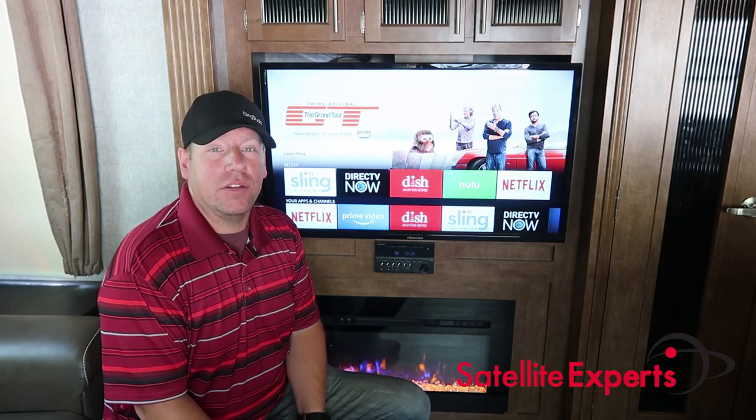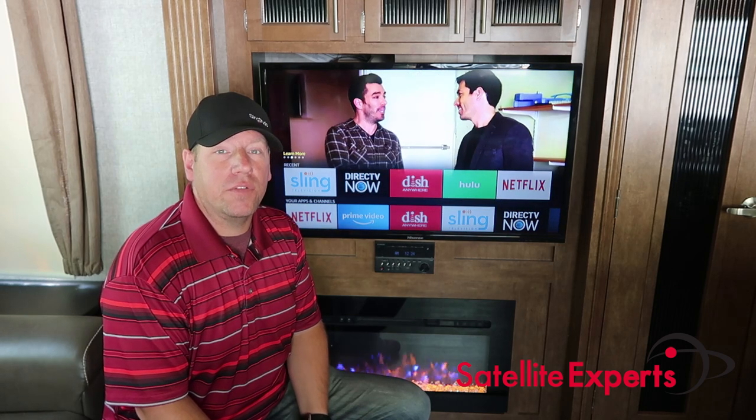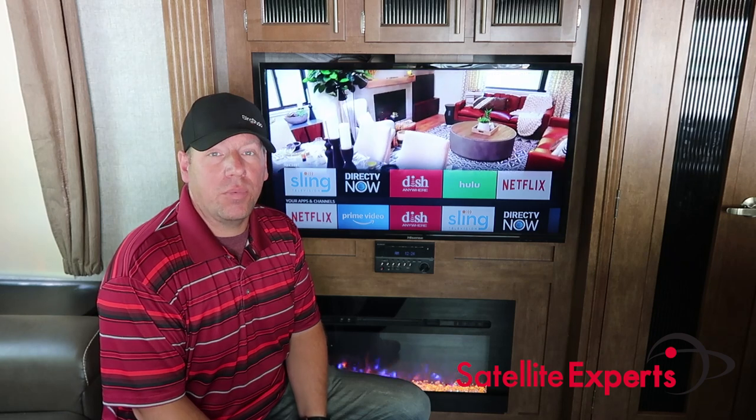Hello, my name is Dustin Schroeder and I am the President and CEO of Satellite Experts. Today I'm working on one of our connected RV projects.